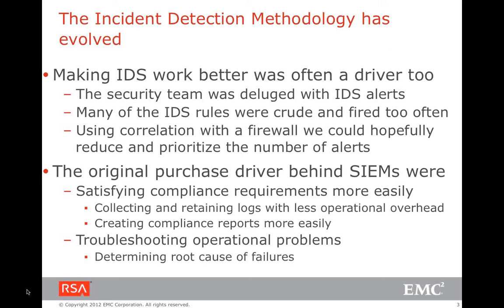SIEM also provided a capability to look into all activities and generate compliance reports — for example, tracking login failures. This wasn't necessarily incident detection but was required to comply with standards such as ISO 27001, PCI, HIPAA, and a whole range of regulations that required defining and reporting on activities. That is where SIEM and IDS solutions fit into the overall security structure.